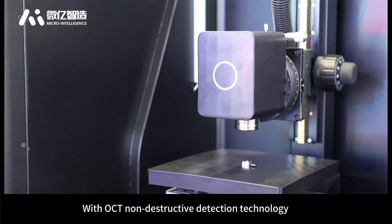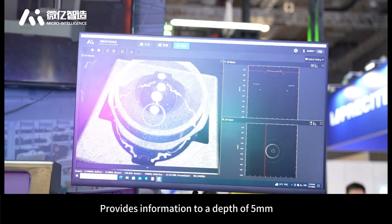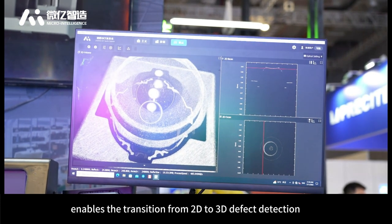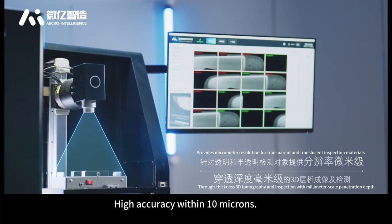With OCT non-destructive detection technology, it can produce 3D laminar images providing information to a depth of 5 millimeters, enabling the transition from 2D to 3D defect detection. With algorithmic breakthroughs, it achieves high accuracy within 10 microns.